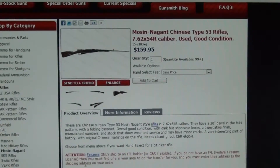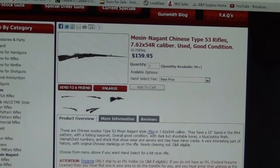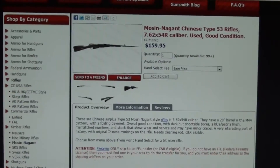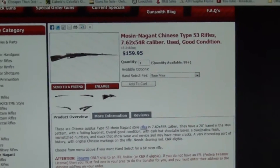Hey people, this is MilserpDude here. I wanted to show you something I found while checking out my usual websites where I go to look for guns — AIM Surplus and JG Sales. JG Sales is out of Arizona, and I found this right here.